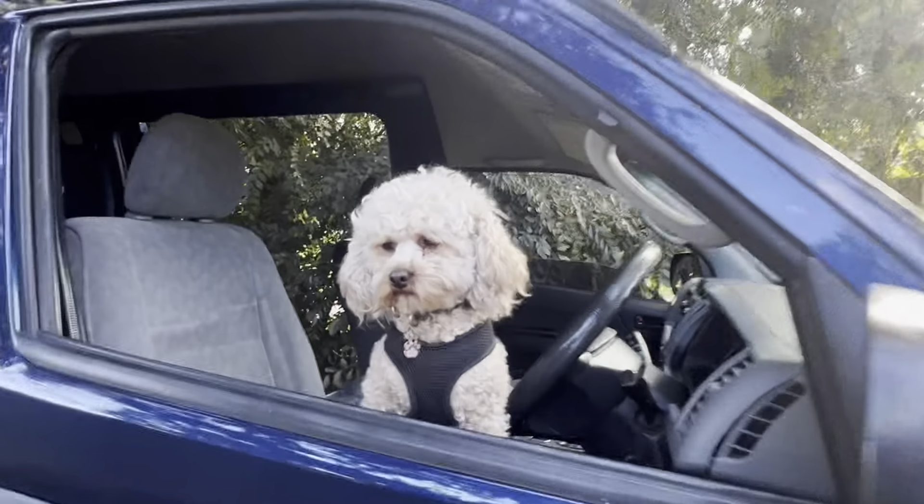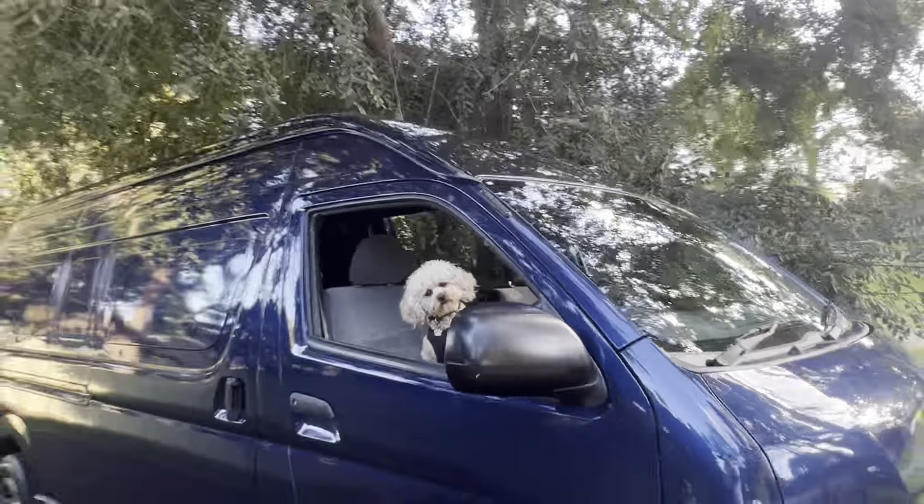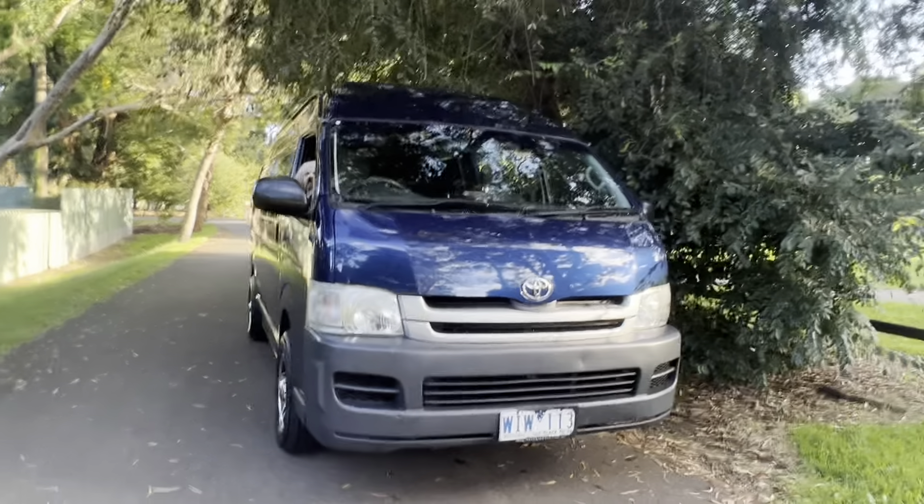G'day viewers, it's Phil Lee from Edward Lee's Imports. This is not an import — this is an '08 super long wheelbase Toyota Hi-Ace. It's an Australian delivered car.